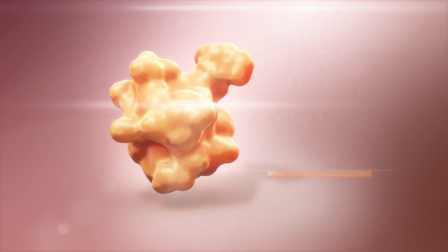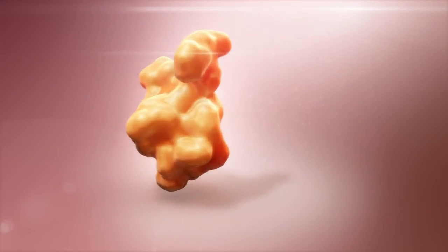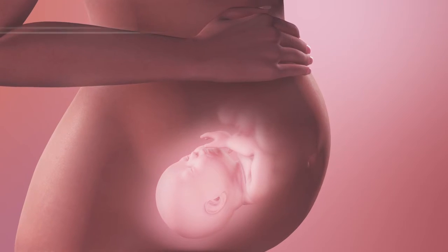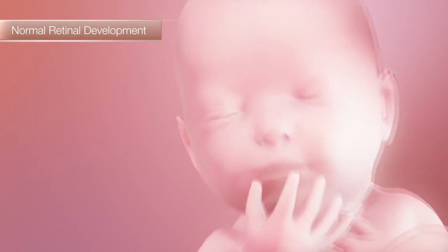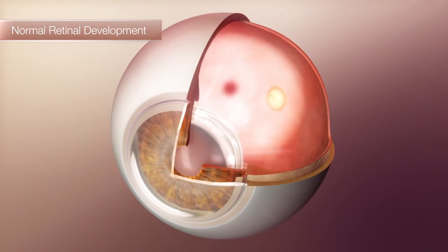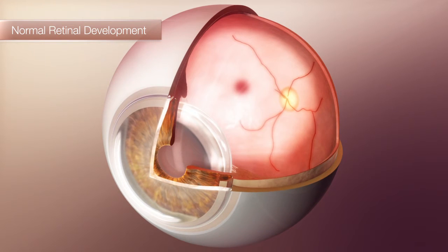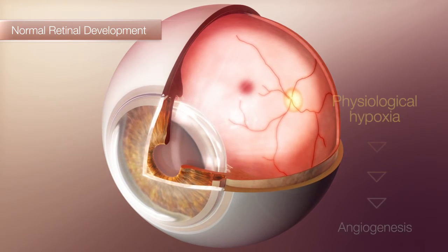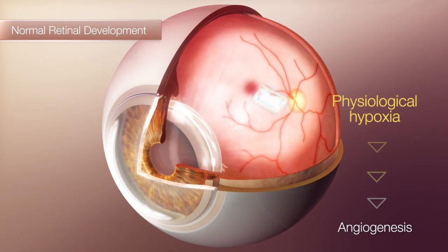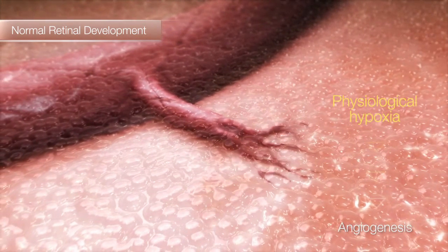To better understand the role IGF-1 plays in ROP, it's helpful to take a quick look at what happens during normal retinal vascular development in utero. First, we see the development of the vascular structure. Then the retinal vasculature is laid down, starting at the optic nerve and radiating outward as new vessels bud from existing ones.